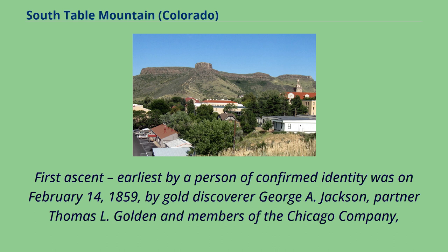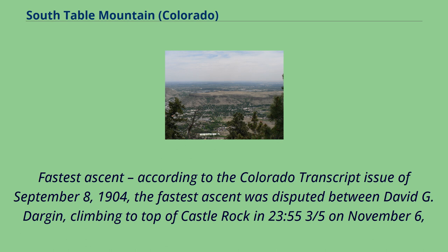The first ascent by a person of confirmed identity was on February 14, 1859, by gold discoverer George A. Jackson, partner Thomas L. Golden, and members of the Chicago Company — a gold-seeking party, all of whom were hunting mountain sheep atop the mesa.